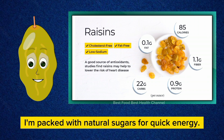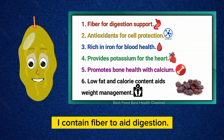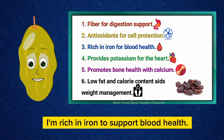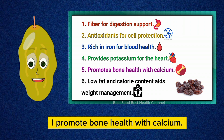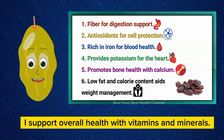I'm packed with natural sugars for quick energy. I contain fiber to aid digestion. I have antioxidants to protect cells. I'm rich in iron to support blood health. I provide potassium for heart function. I promote bone health with calcium. I'm low in fat and calories, aiding weight management. I support overall health with vitamins and minerals.